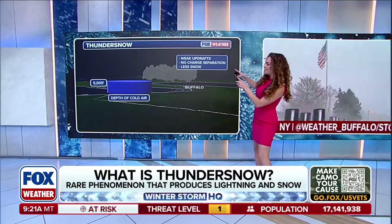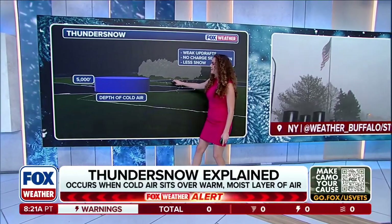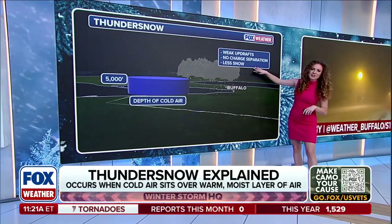So in order to get some of that thundersnow, you really need a nice depth of cold air. In this example, not quite enough. When you don't have that much depth of cold air, you have weaker updrafts, no charge separation, and less snow.